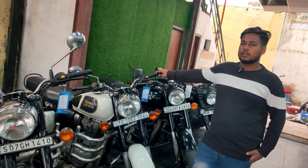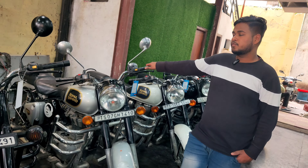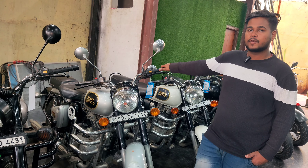321 model, price ₹1,95,000. 421 model, price ₹15,000.